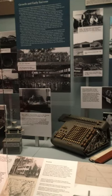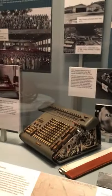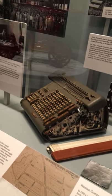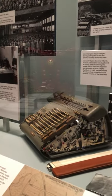Most of you will not be old enough to remember, but in old general stores there was an adding machine, a cash register. This is essentially that — a mechanical calculating machine with thousands of moving parts that could actually do the calculations for the women who were doing the mathematics for the engineers.